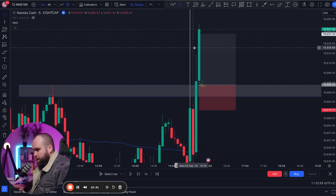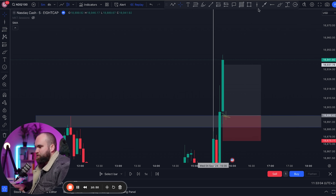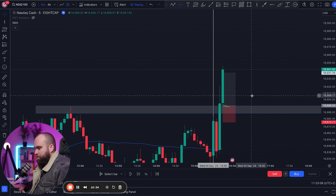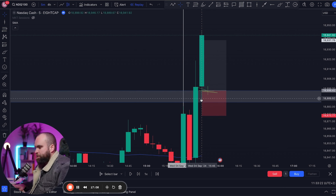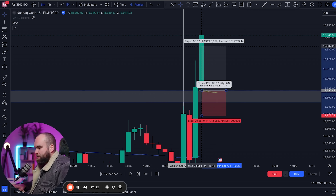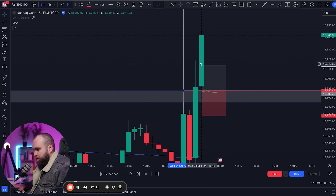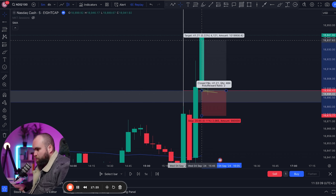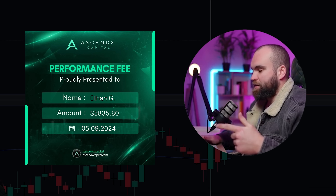That's often what happens with this strategy. The rules for managing these trades: first, make sure there's a rejection at the zone where you've drawn it, then hop in. You're looking to go break even when you're at a one-to-one risk reward — set your stop loss at break even at that point. Then hold the full trade to a one-to-two risk reward ratio, with a 20 pip stop loss and a 40 pip take profit. That's the exact system I used to make $45,000 in one month trading. On Friday I also made $6,000 on my Ascend X prop account, which I've just withdrawn today.